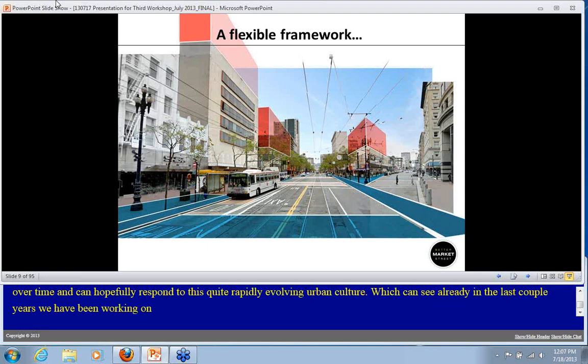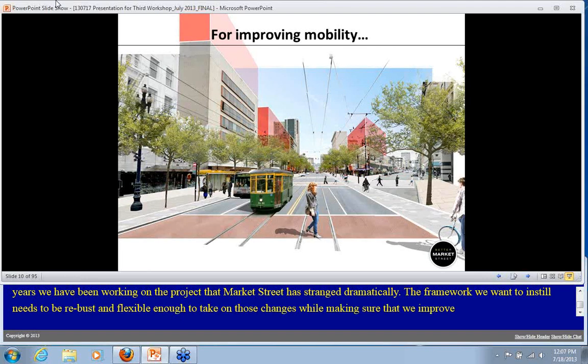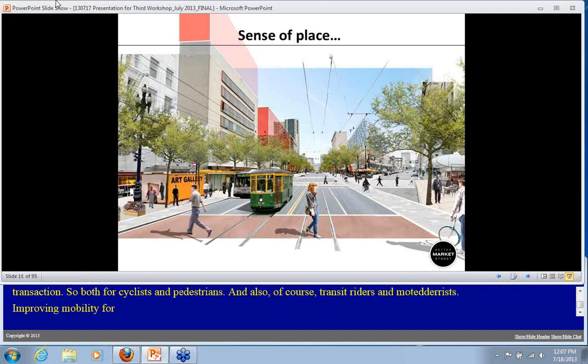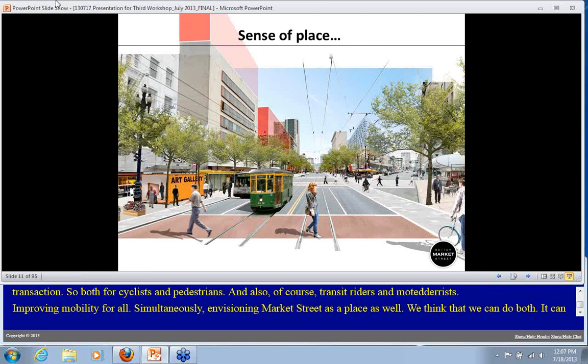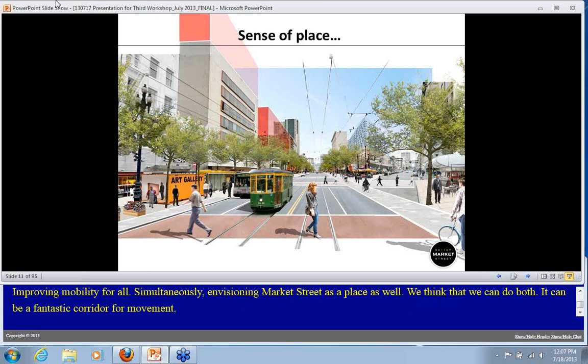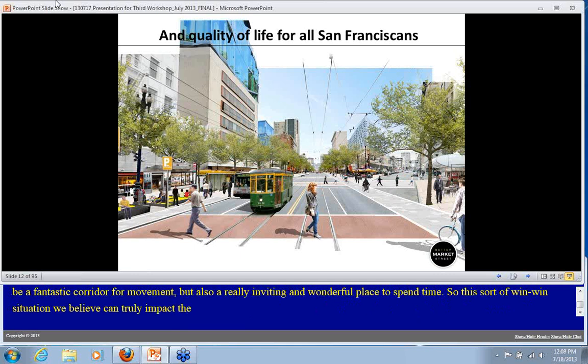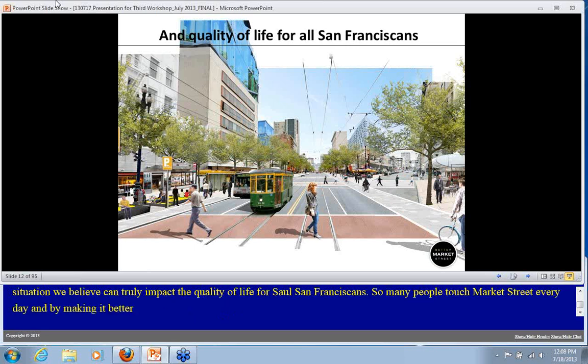Market Street has changed dramatically in the last couple of years. The framework we want to instill needs to be robust and flexible enough to continue to take on those changes while improving mobility for all modes of transportation — both cyclists and pedestrians, transit riders, and motorists. We think we can simultaneously envision Market Street as a place as well. It can be a fantastic corridor for movement but also a really inviting place to spend time. This win-win situation can truly impact the quality of life for all San Franciscans.